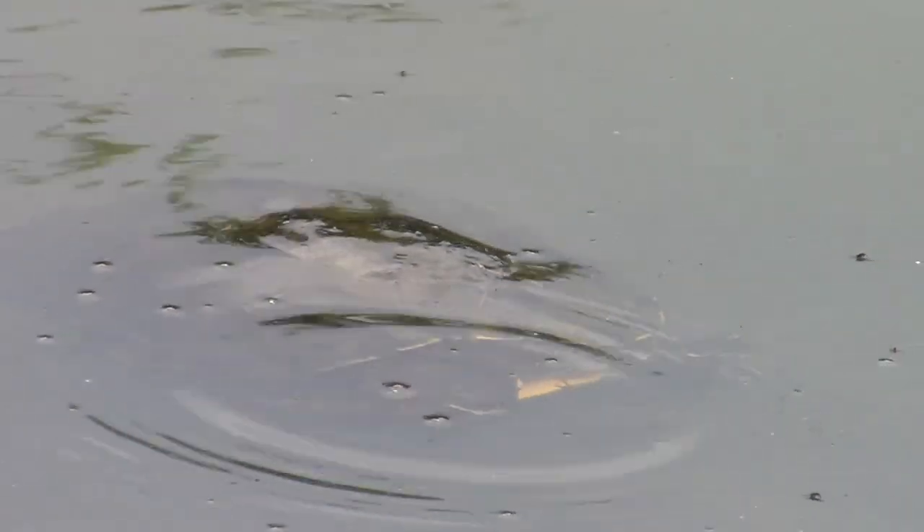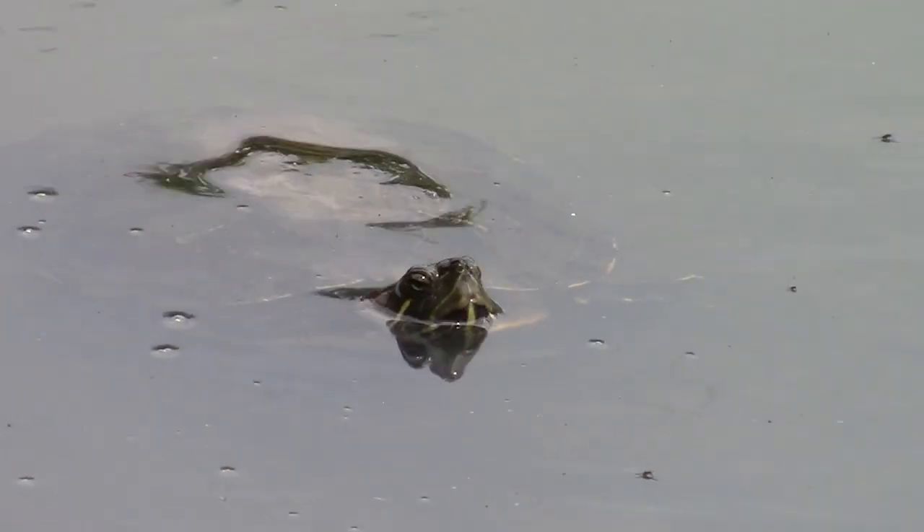This is the biggest of the painted turtles that inhabits Ridgeside Lake.